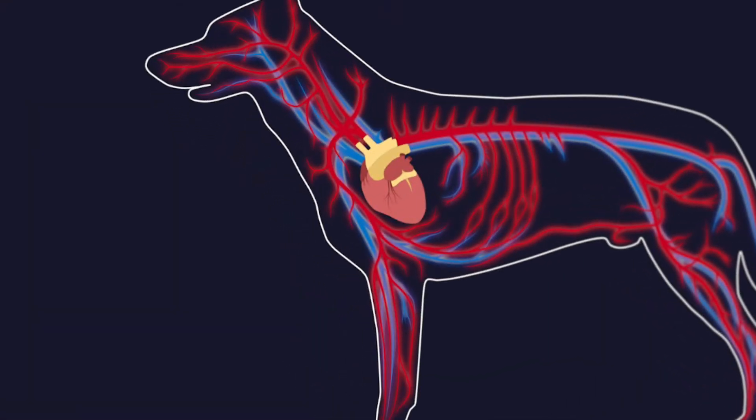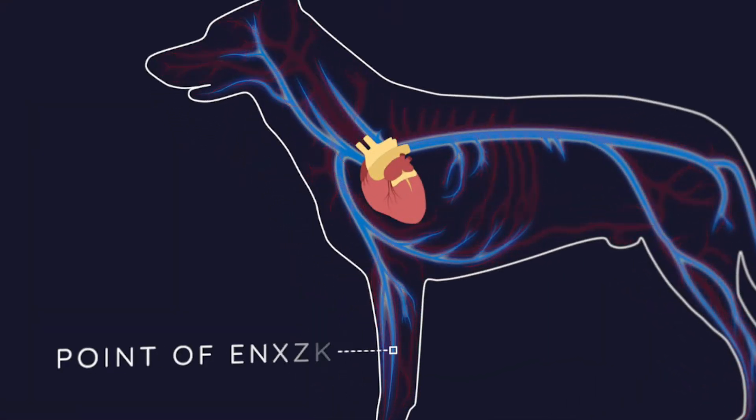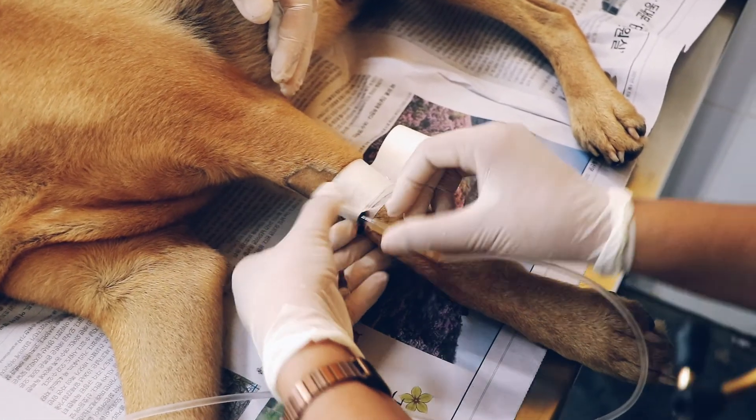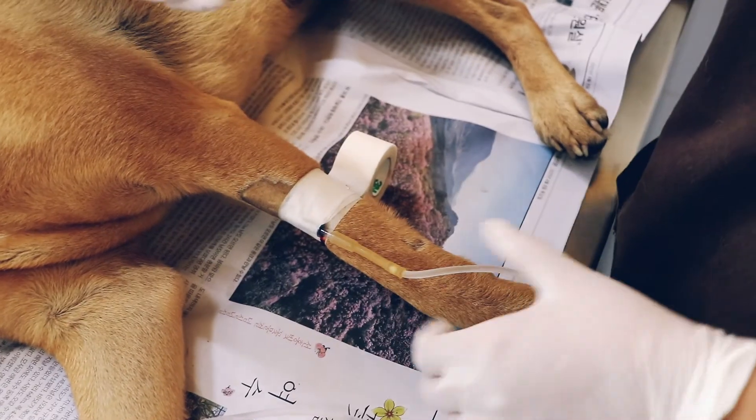Peripheral catheters provide venous access for the rapid and repeated delivery of medications, such as antibiotics and general anaesthetic agents during surgery, directly into the bloodstream for subsequent distribution throughout the body. Catheters can remain in place with regular maintenance care for up to five days.